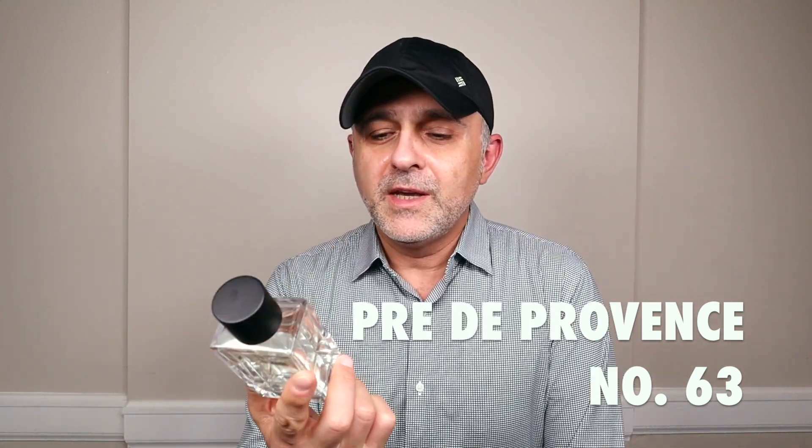Thanks so much for tuning in. This is Sebastian with Smelling Great Fragrance Reviews. I'm doing a review today for an inexpensive fragrance that I bought that you guys had recommended to me. I thought I'd do this video because it is a great value for what you get. Even though the smell of this fragrance reminds me of other fragrances, as I mentioned in the video yesterday, I feel like it's definitely worth doing a video about this particular fragrance.